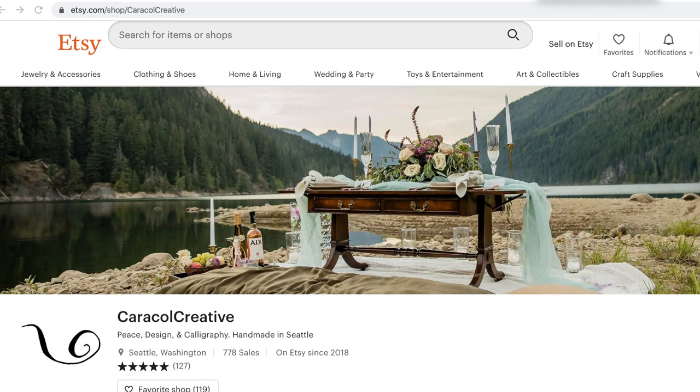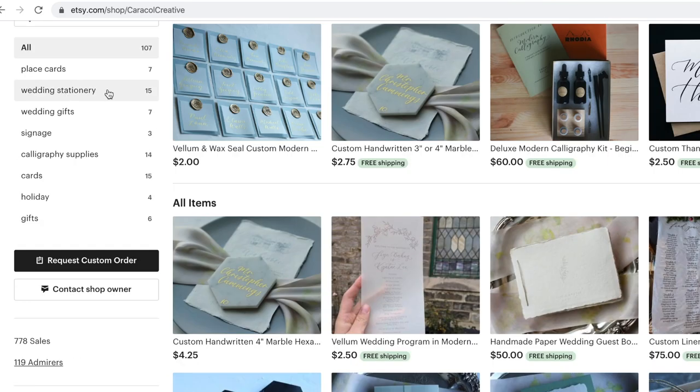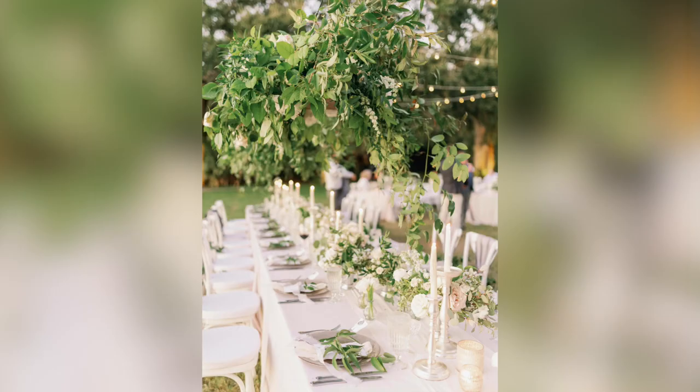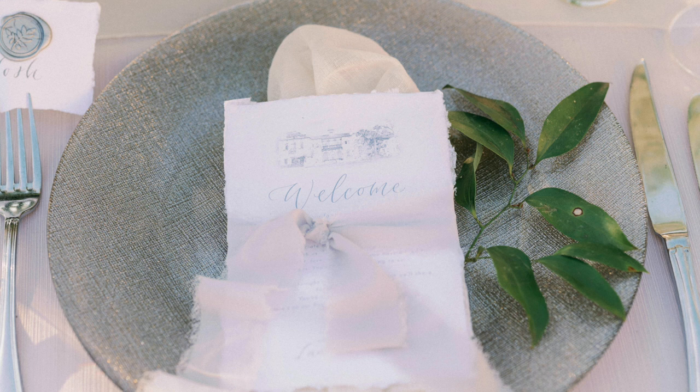Next, for paper products for our actual wedding day — welcome cards, escort cards, and everything like that — I moved over to an Etsy shop called Caracol Creative. I'll link everything down below. This woman was so amazing to work with. Every idea and inspiration image I showed her, she nailed it. I went through her to get all of our welcome cards, which I put on everyone's place setting. She did a sketch of the house up top — the same sketch I used for Minted.